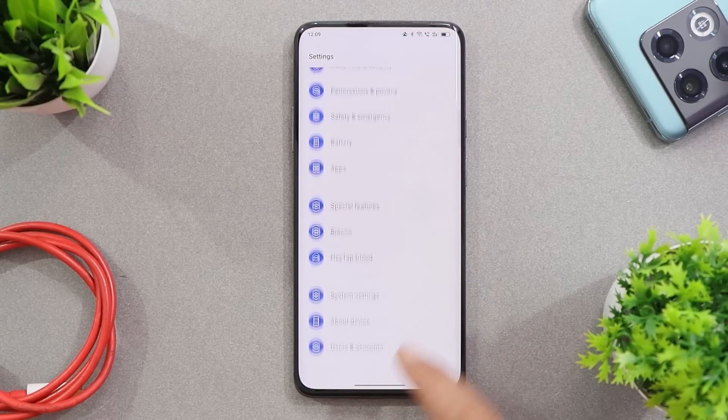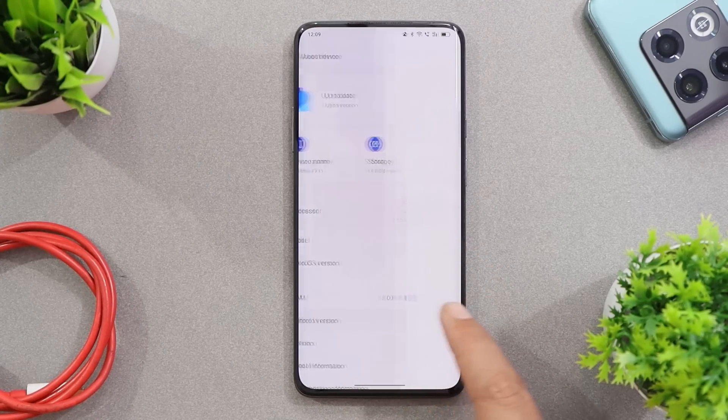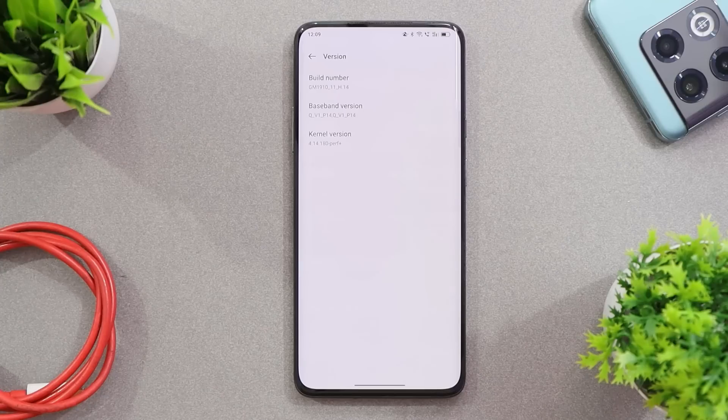Here in the About section you can see the Android version is Android 12, ColorOS version is 12.1, the security patch is 5th April 2022, and the build version is H.14. A similar version has also been rolled out for OxygenOS 12.